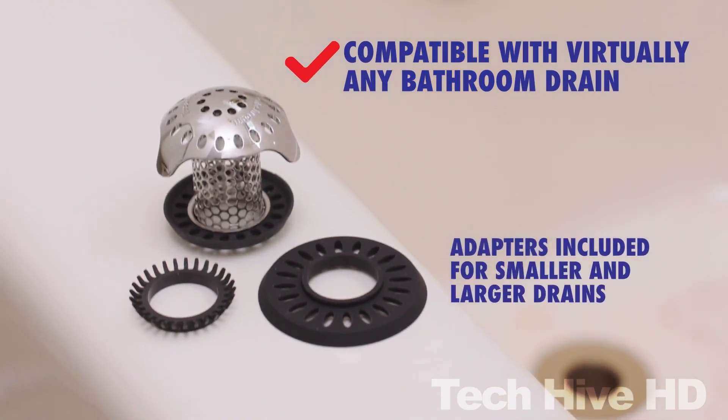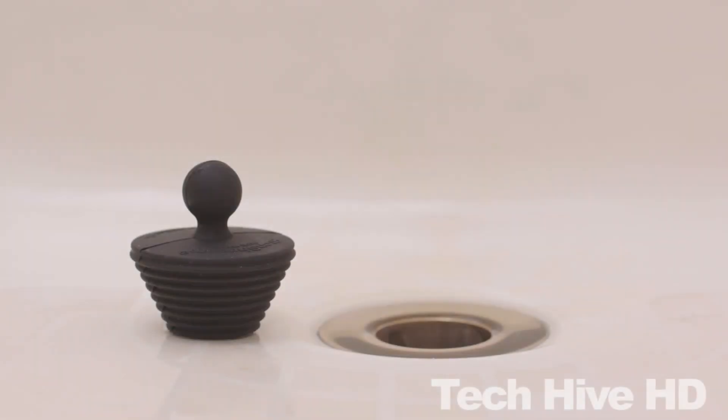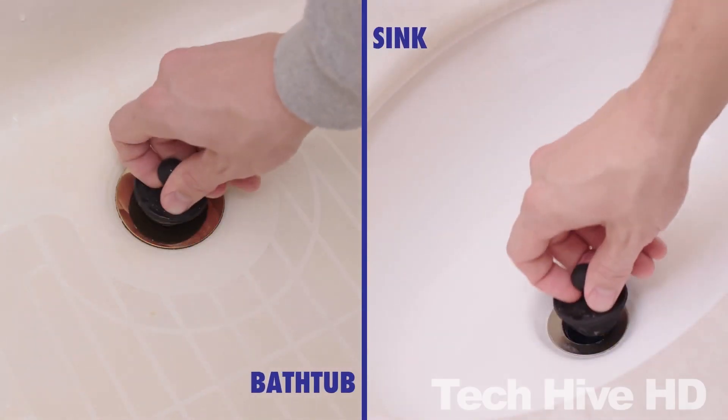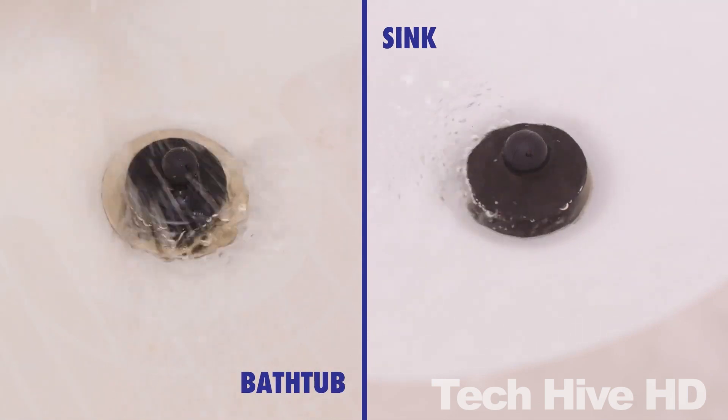Like Tub Shroom, the Stop Shroom plug is designed to fit 1.25 inch, 1.5 inch, 1.75 inch and 2 inch drains. With the Early Bird Special, you can get the Kitchen Sink Shroom for $14 and get the bundle with the Ultra Tub Shroom and the Stop Shroom Plug for $31.